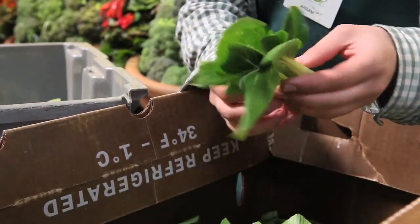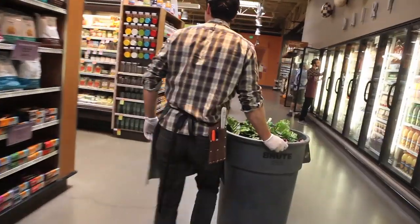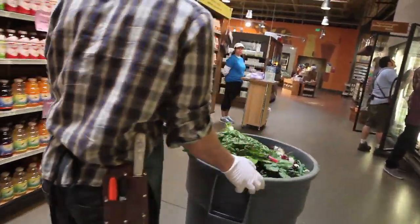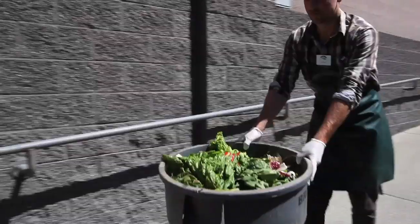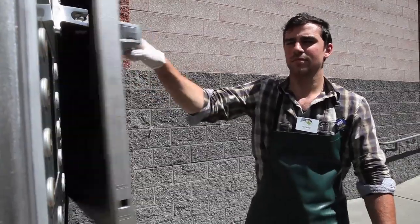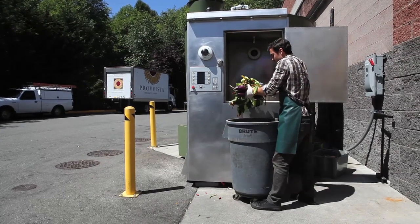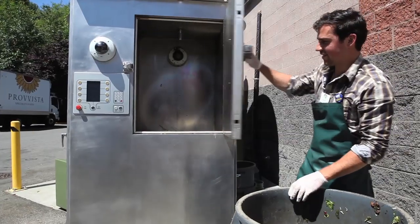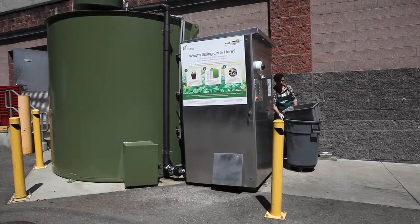Most grocery stores have no choice but to put their food scraps in with the trash. But at PCC Natural Market in Issaquah, Washington, food scraps don't go in the trash and they don't get composted either. They're put in a machine called a harvester. Our food scraps go immediately into the harvester where they're processed. There is no odor. Inside, everything is blended into a liquid and stored in a sealed tank.